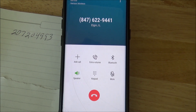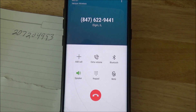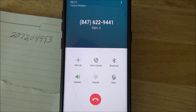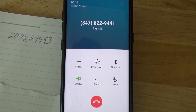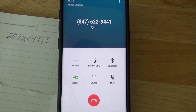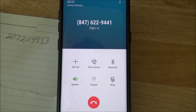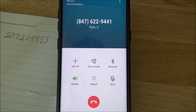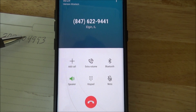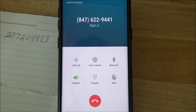Thanks for calling the Elgin Home Depot. This call may be recorded. As an essential retailer, Home Depot is open from 6am to 8pm today. In one or two sentences, tell me how I can help. [Caller]: Price check. [System]: Okay, you can tell me the SKU or internet number of the product you're looking for, or you can say I don't have it. [Caller]: 2-0-7-2-0-4-9-9-3.